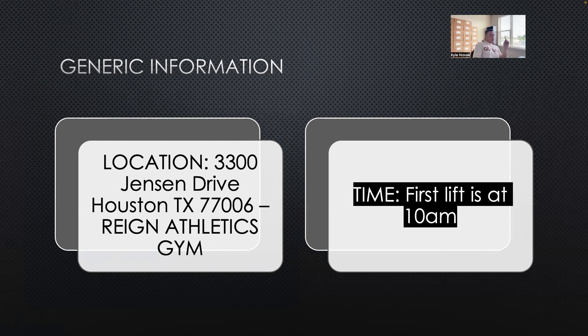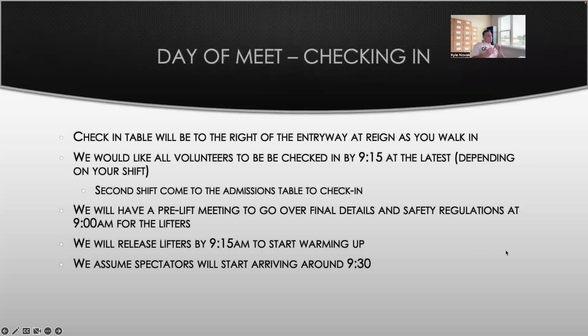Just going over the process of checking in — for all volunteers, as soon as you walk into the gym, there's going to be a check-in desk on your left and our entry desk to the right. There's going to be one or two people there. We'd like to have all volunteers checked in by 9:15 in the morning at the latest, depending on your shift. We'd love to have everybody situated and at their roles by 9:30, so that by 10 o'clock we are ready to go with lifters on the platform.